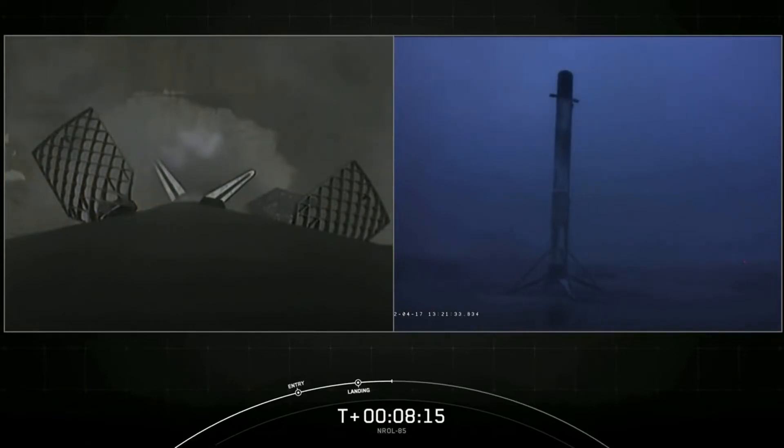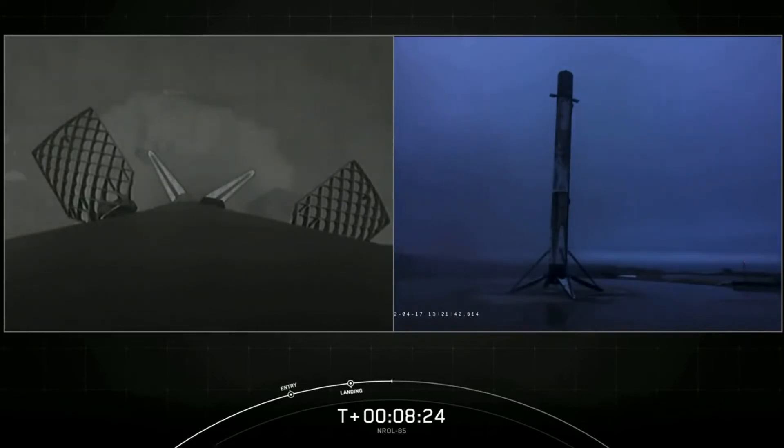And as you see on your screen, the Falcon 9 first stage has successfully landed at our landing zone, making this the second consecutive landing for this booster. It also marks our 114th overall successful recovery of a first stage booster.